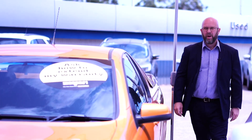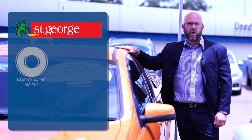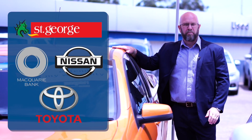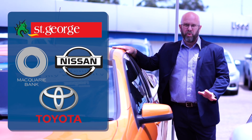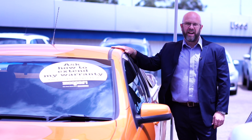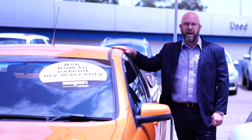And with your financing, we have access to a panel of lenders, including St George, Macquarie, Nissan Finance, and Toyota Finance to get you the best possible finance deal with your own personal credit score, plus a whole range of car and aftercare products to keep your car looking as good as new for years to come.